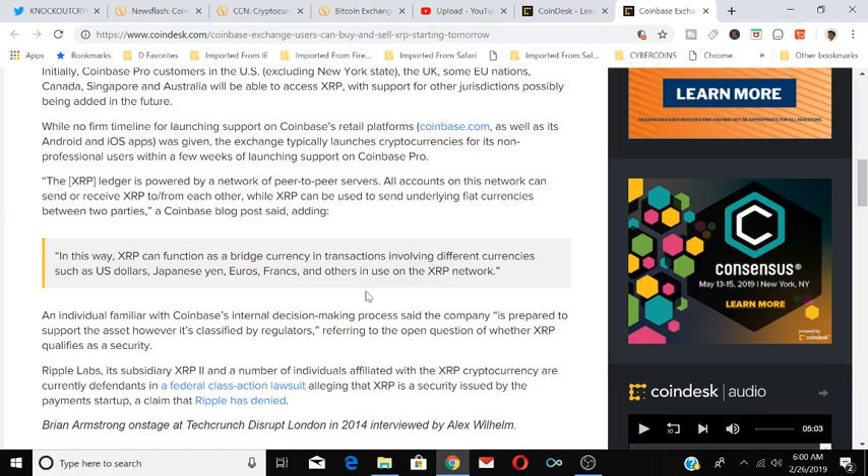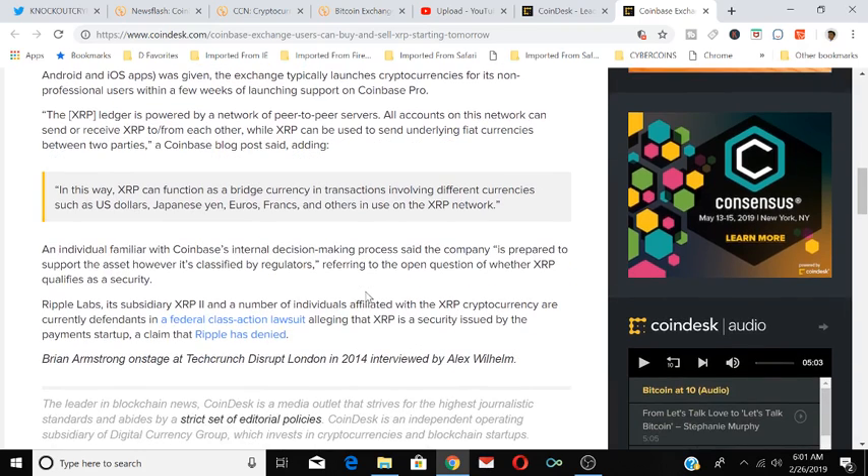A Coinbase blog post said XRP can function as a bridge currency in transactions involving different currencies — such as U.S. dollars, Japanese yen, euros, francs, and others in use on the XRP network. An individual familiar with Coinbase's internal decision-making said the company is prepared to support the asset however it is classified by regulators, referring to the open question of whether XRP qualifies as a security. Ripple Labs, its subsidiary XRP2, and affiliated individuals are currently defendants in a federal class action lawsuit alleging XRP is a security, which Ripple has denied.